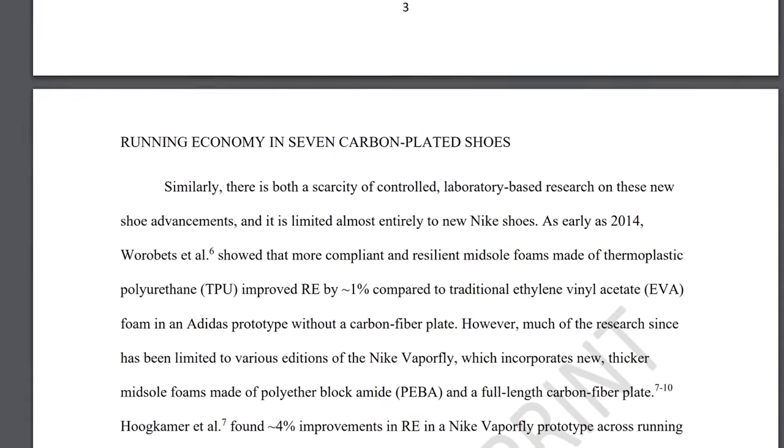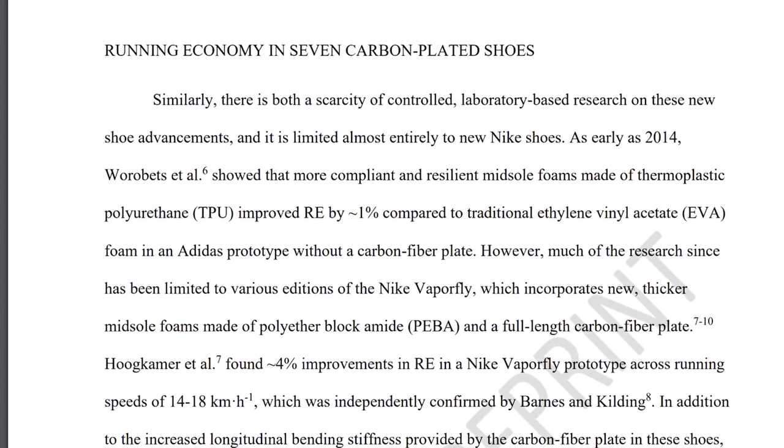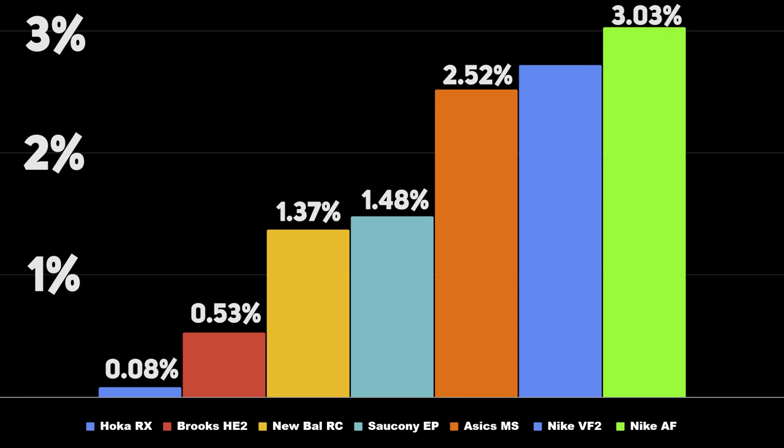Before announcing the winning shoe, I want to thank Hébert and Jones for making this really interesting study — I'll leave a link to the paper in the description. The shoe that performed the best was the Nike Alphafly, giving on average 3.03% less oxygen consumption, closely followed by the Vaporfly at 2.72%. The Alphafly 2 will be releasing soon, so it will be really interesting to see if the fastest shoe can become even faster.